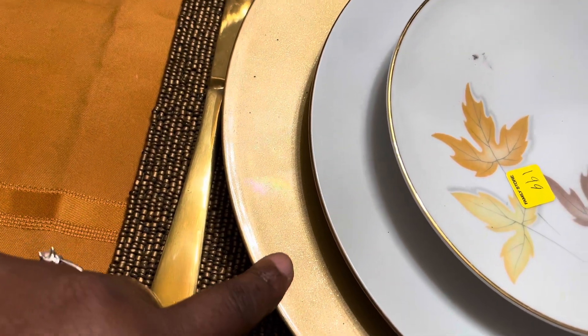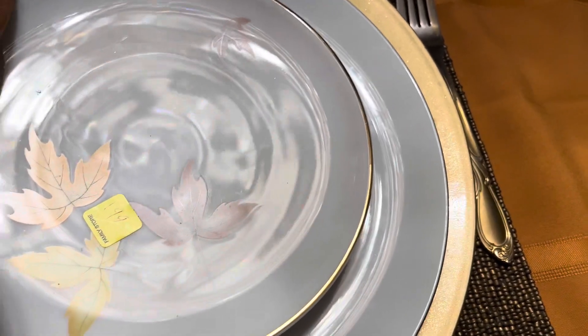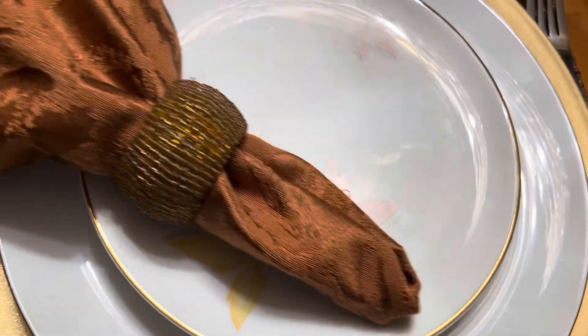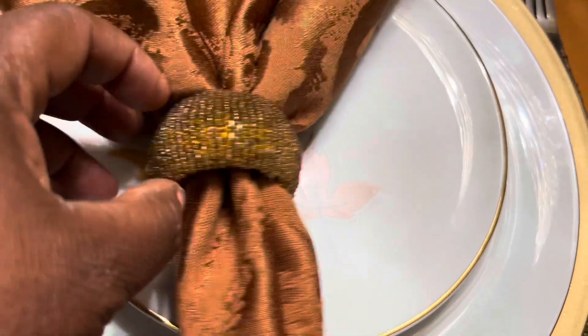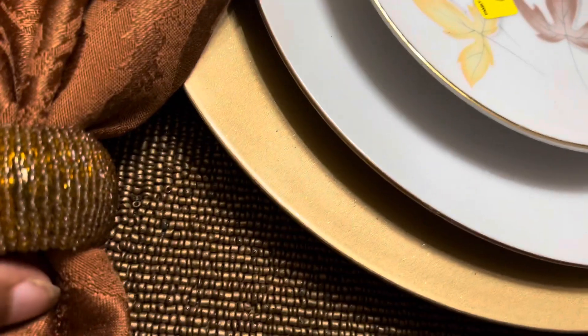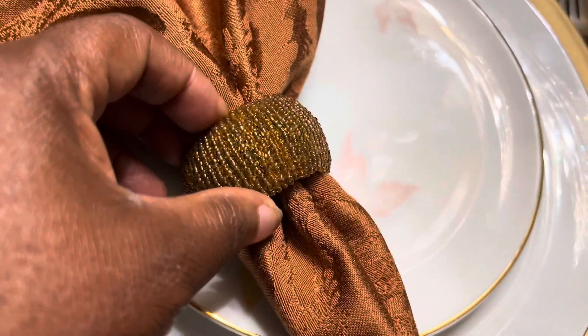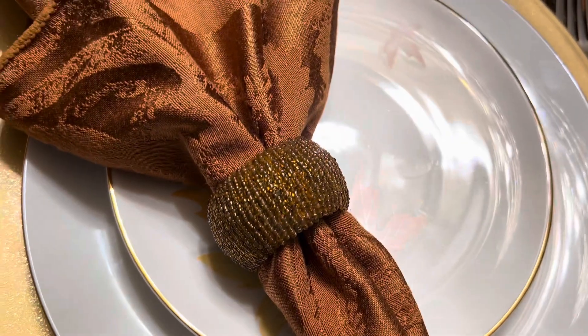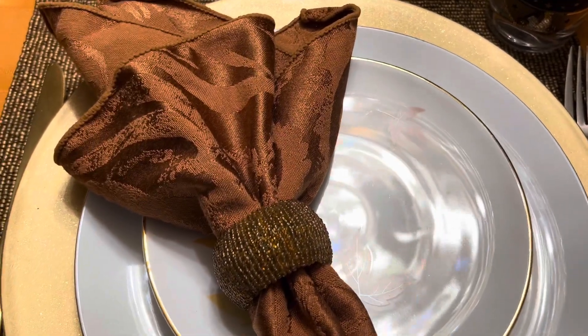It lightens a little bit and it's just gorgeous. Then you just get a beaded napkin ring that matches or coordinates with the placemat, and you have a tablescape.